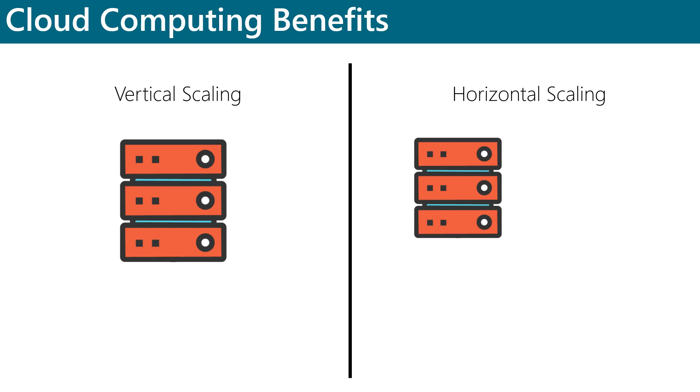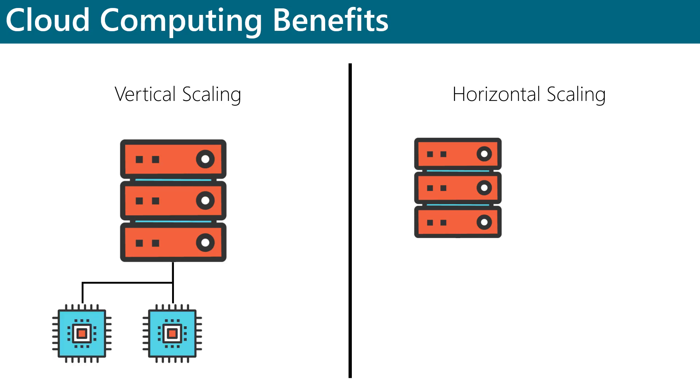Vertical scaling, which is also known as scaling up, refers to the ability to add resources to an existing server to increase its power. For example, you might scale a virtual machine vertically by adding additional processors or memory.